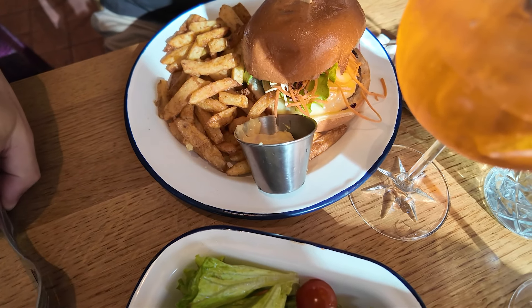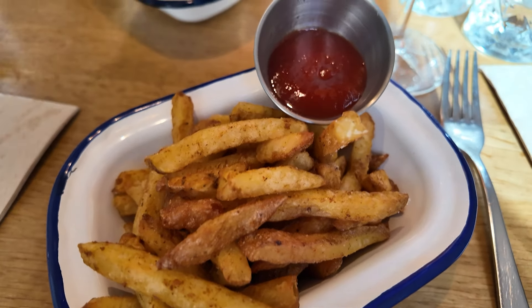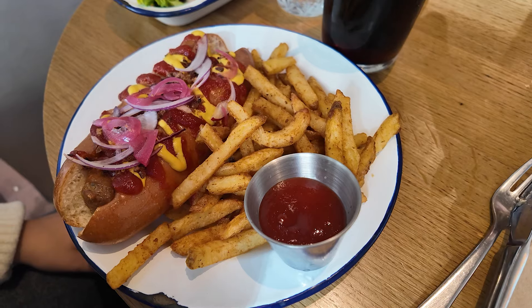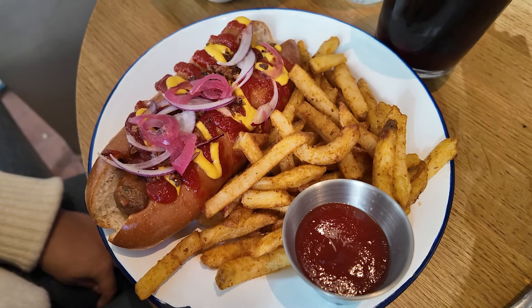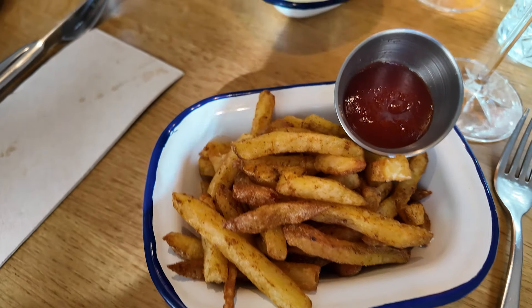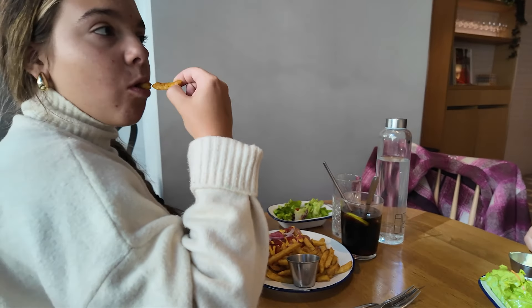La suite est arrivée. Ici, on a un burger revisité avec des frites. Très, très sympa, servi avec une petite salade. Moi, j'ai pris des frites cajun avec une confiture de tomate — ça a l'air super bon. Et par ici, on a un hot dog signature, pas une saucisse ordinaire, avec de la moutarde, des pickles et tout. Ça va vraiment très sympa. Servi aussi avec frites et petite salade. La confiture de tomate, c'est incroyable.